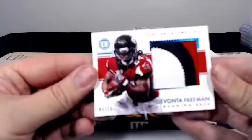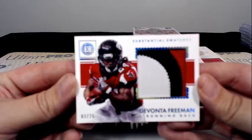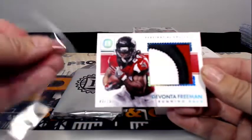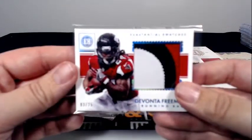Next up it's a Devante Freeman three-color Substantial Swatch Patch, 3 out of 25 — nice letter patch there — going out to Atlanta and Raul A.